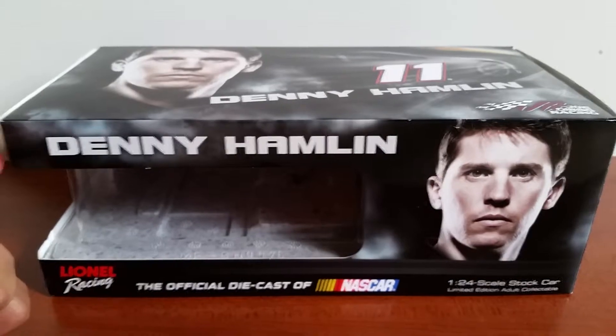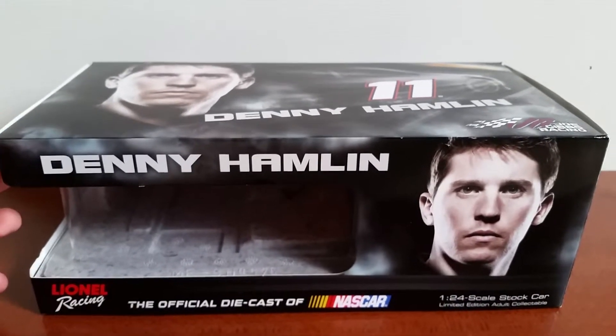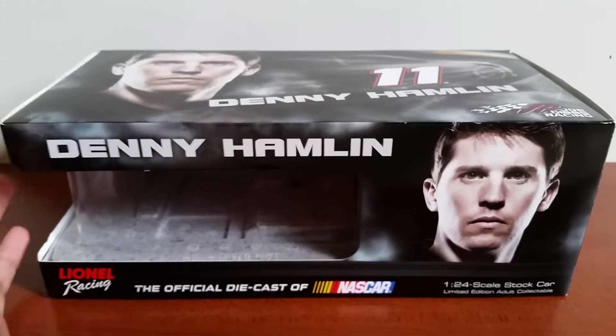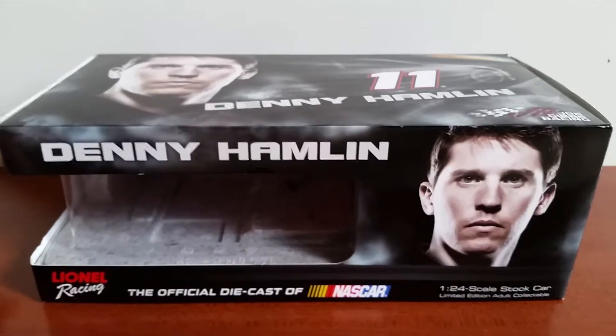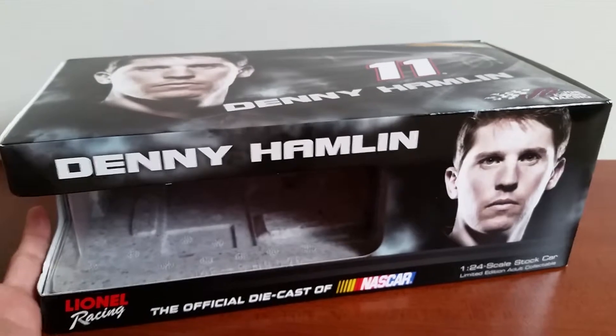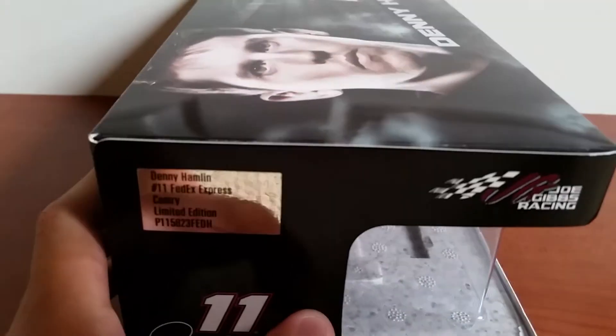Some friends of mine went up in the FedEx suite at Sonoma Raceway, and they got it for me. So it was up in the FedEx suite — I don't know where the people in the FedEx suite got it — they just gave it to me. I don't know where they got it, but I'm just glad that I have it.